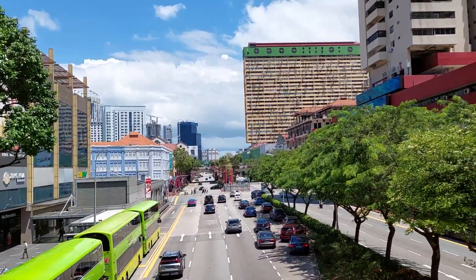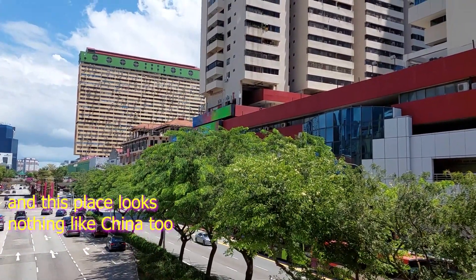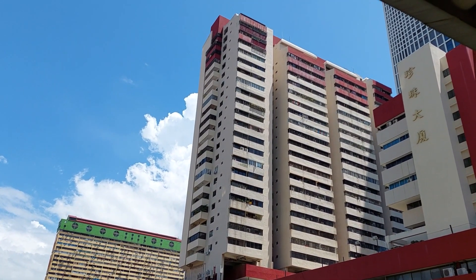Singapore also has a Chinatown, even though we are nowhere near China. But we do have lots of Chinese in Singapore. So I guess, with a town with lots of Chinese, you could consider it a Chinese town?